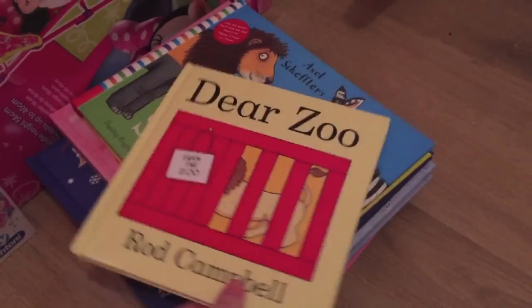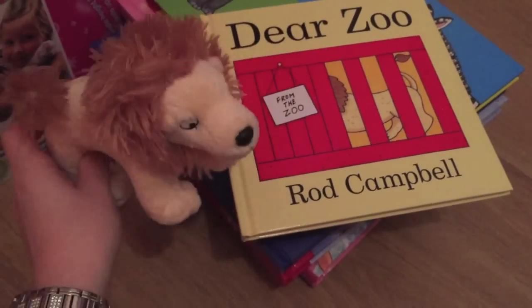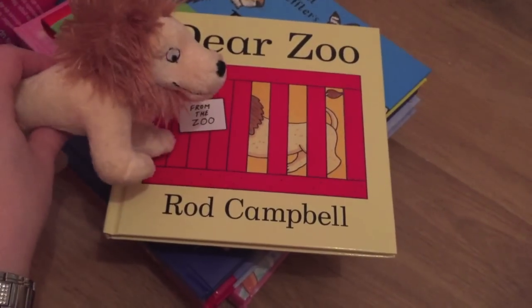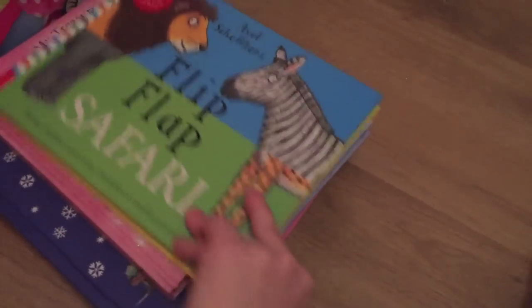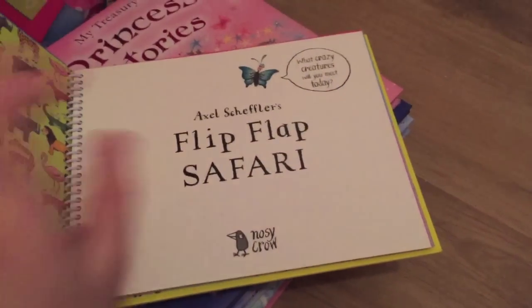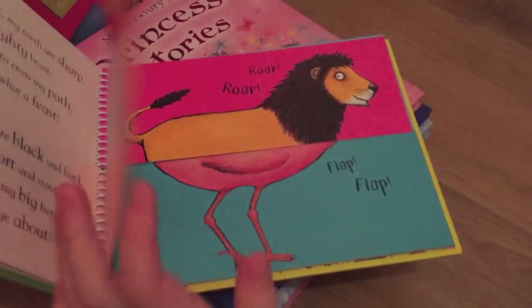She got this book that came with a lion, and she is obsessed with lions — I kept forgetting to buy it so I was really glad someone got it. That's 'Dear Zoo.' She also got the Flip Flap Safari book, which is really cool because it has all different parts of animals. There's another one but I think it's in the car.